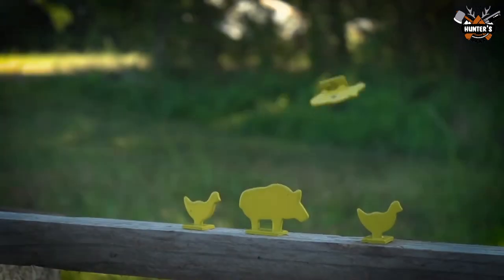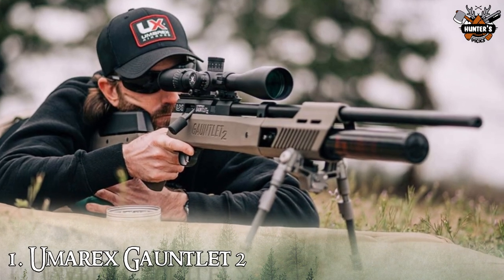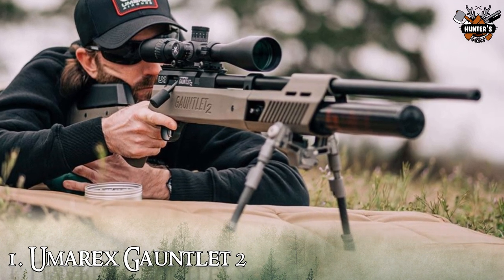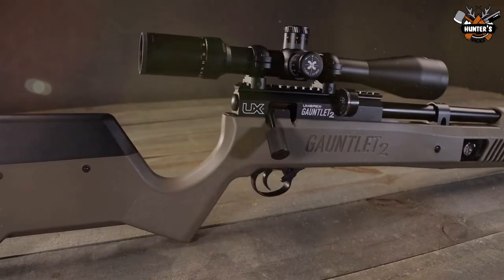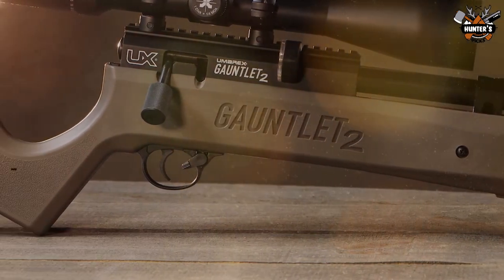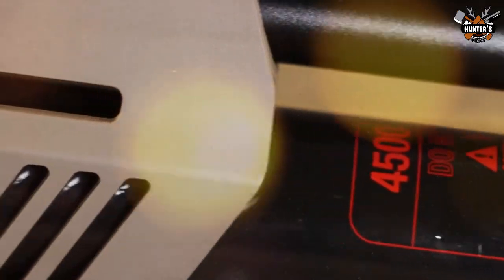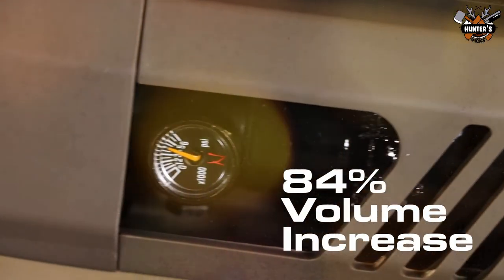The first air rifle on our list is the Umarex Gauntlet 2. The Umarex Gauntlet 2 PCP Pellet Gun Air Rifle is the performance-improved sequel to the original Gauntlet. It is packed with all your favorite Gauntlet features and new features, including more air, more shots, higher velocity, and more energy on impact.